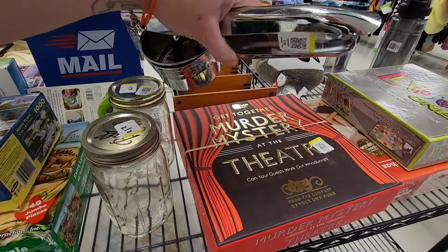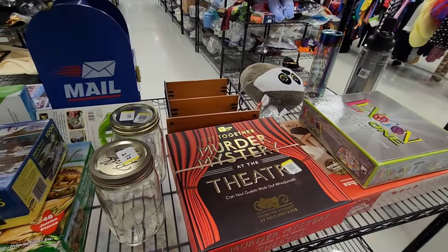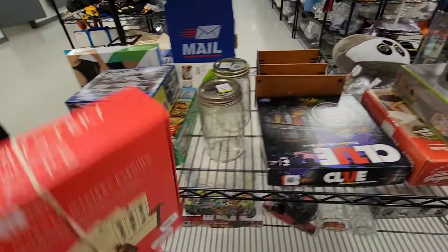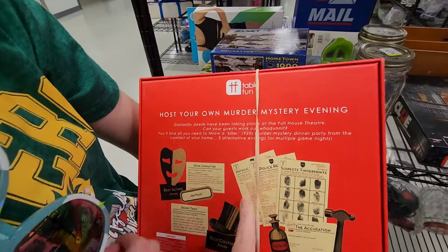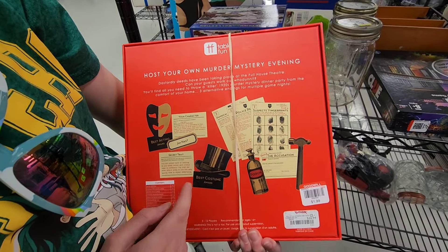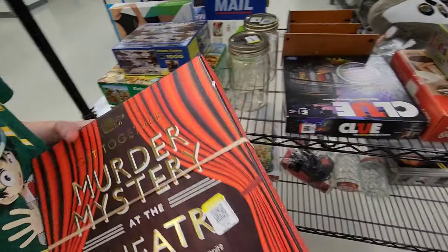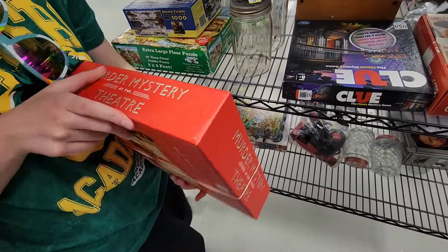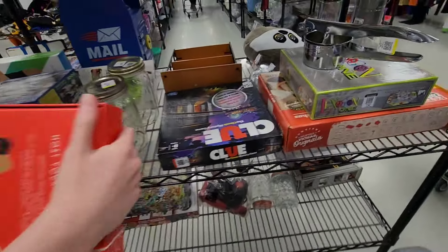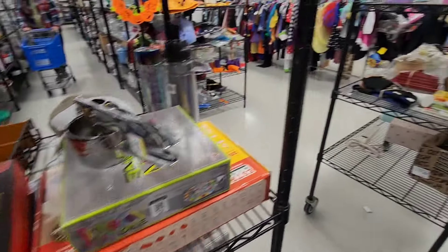Murder mystery at the theater? It's a murder mystery game. So if you had your friends over, you could host your own murder mystery. Who's your character? Look, it's only $1.99. You would need more than three people. It's five to twelve players. Oh, five to twelve — the more people you have, the more fun I think it would be.